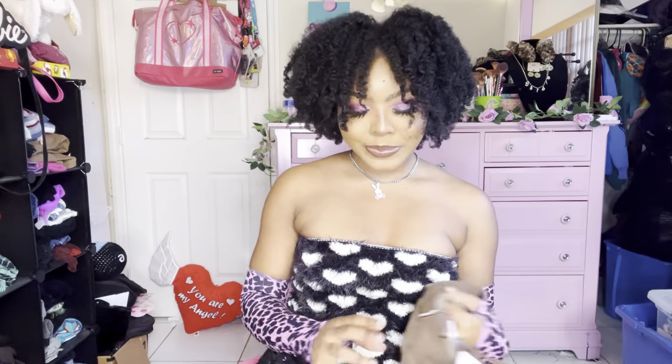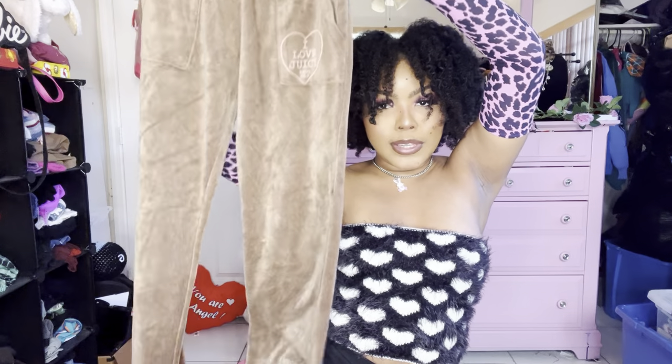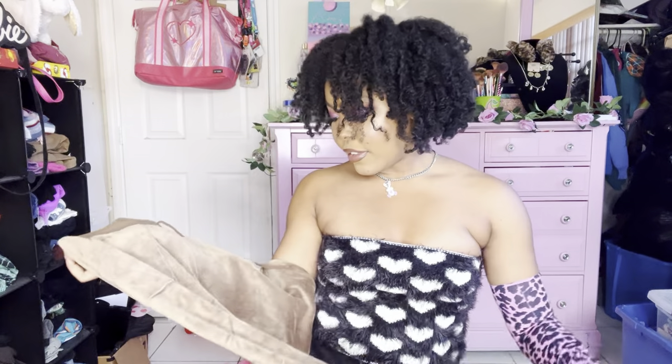This is my only Juicy item in this haul, which is pretty disappointing — I usually find more. But it's some vintage Juicy track pants with a graphic and classic butt pockets. It's the pink tag Juicy in a super cute tan and pink colorway — so good.